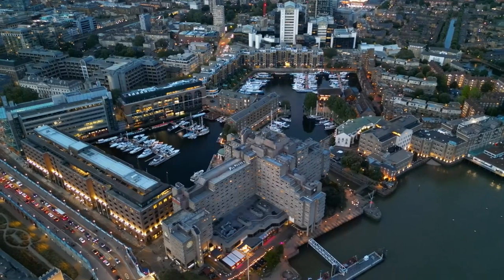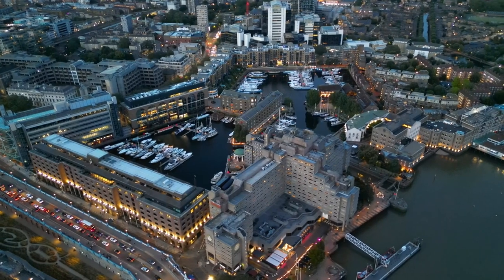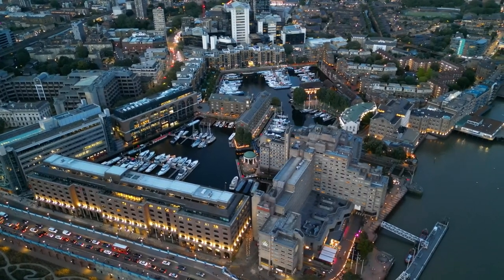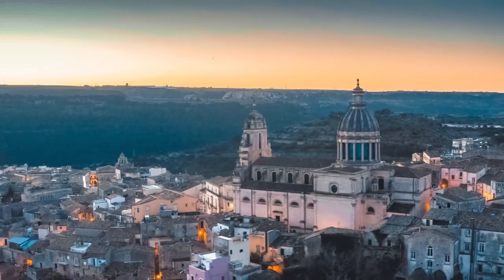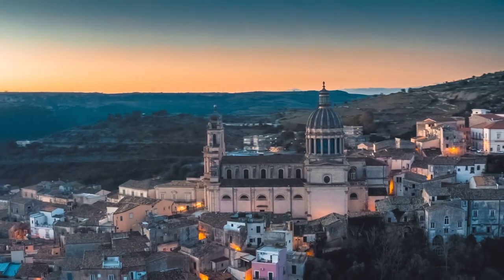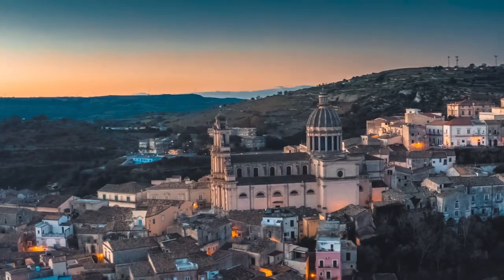As you reluctantly leave, remember that you've become part of St. Dunstan's tapestry, joining the lineage of those who sought solace within its walls. Carry its whispers with you, and let them echo in your heart as you re-enter London's bustling symphony. And when life's cacophony overwhelms, know that St. Dunstan awaits — a timeless refuge where history dances with eternity, ready to welcome you back into its enigmatic embrace.